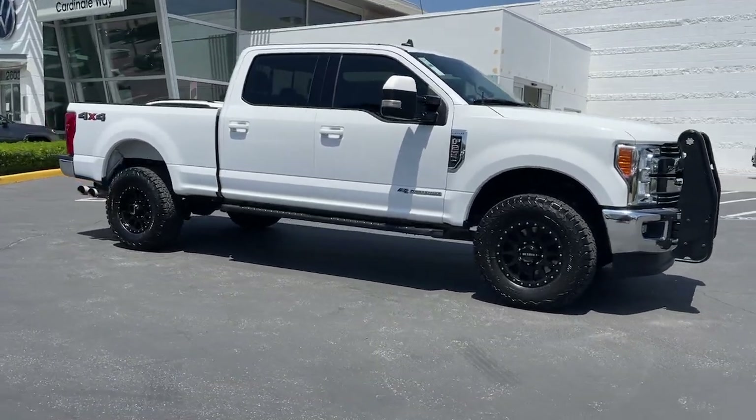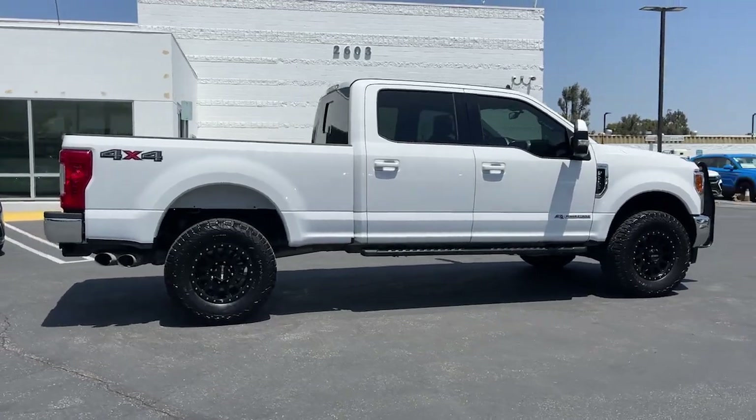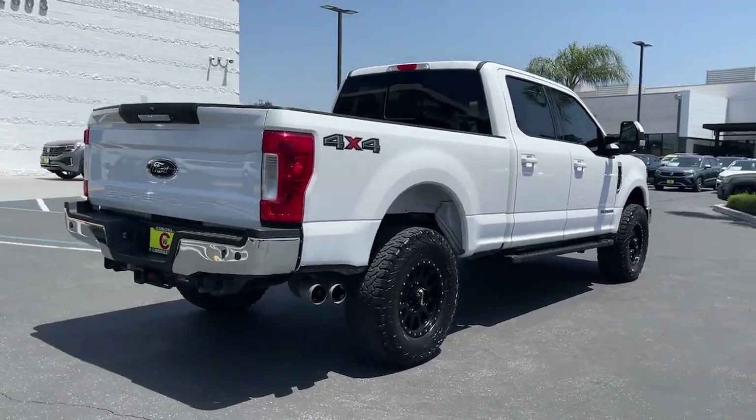You will be amazed by this 2019 Ford F-250. With less than 90,000 miles on the odometer, this vehicle stands out from the rest.